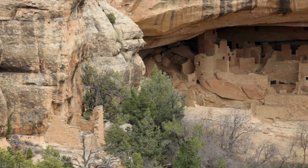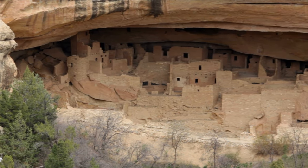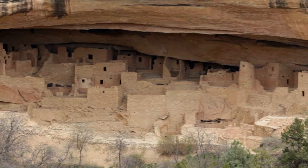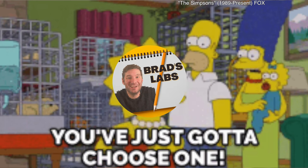Mesa Verde is made up of over 600 cliff dwellings constructed of sandstone and mud mortar. The most famous sites are the Cliff Palace, the Balcony House, and the Square Tower House. Although each one shows us how the ancestral Pueblo worked and lived with the world around them, for the sake of time I'm going to focus on just one — the Cliff Palace.